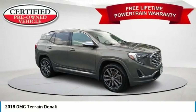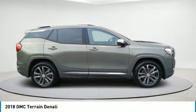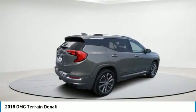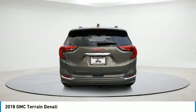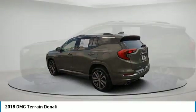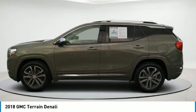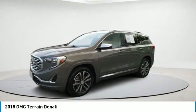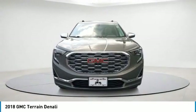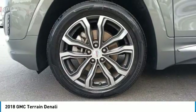Take a ride in the 2018 Terrain. The GMC Terrain combines the benefits of a crossover with the style and functionality of an SUV. Terrain offers uncompromised capability, a balanced stance and a commanding view of the road, letting occupants enjoy a confident driving experience. An EPA estimated 32 highway MPG is not bad either.